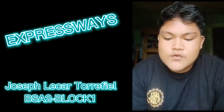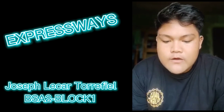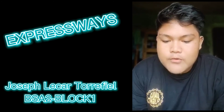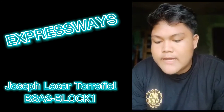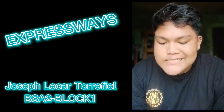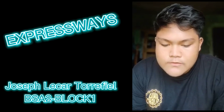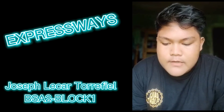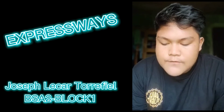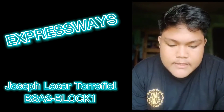In 2008, the Subic-Clark-Tarlac Expressway, also known as SCTEX, was constructed — the longest expressway in the country with a length of 93.77 kilometers, starting from Subic Freeport Zone, passing through Clark Freeport Zone, and ending at Tarlac City. To promote tourism in the northern part of the country, the Tarlac-Pangasinan-La Union Expressway, also known as TPLEX, connecting Central Luzon to Northern Luzon, was constructed with a total length of 88.85 kilometers. It starts at Tarlac City and is slated to end at Rosario, La Union; as of March 2018, it is operational from Tarlac City up to Binalonan, Pangasinan.